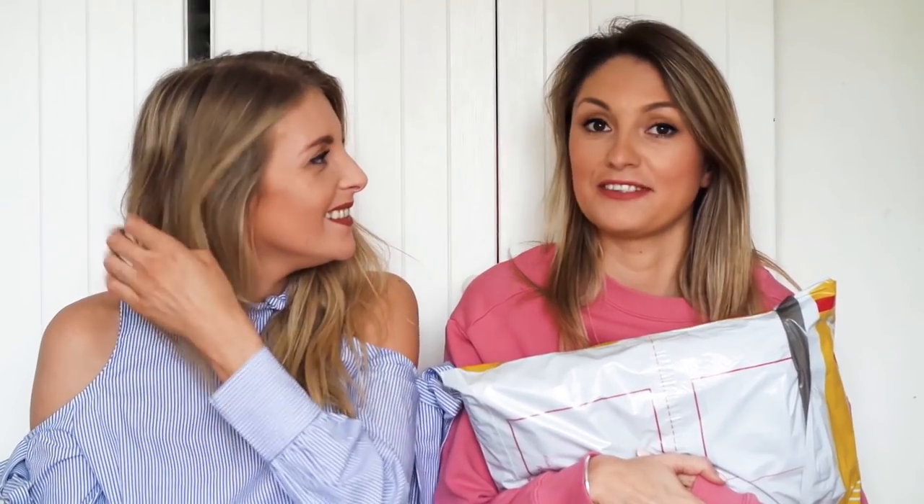We have both ordered from them before and paid. They send weekly parcels so we're literally loving this right now. This is my first one though, so I'm really excited — I wish I'd opened it already. It only came like an hour ago.